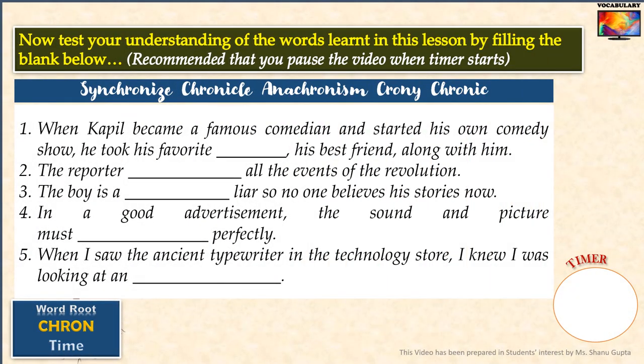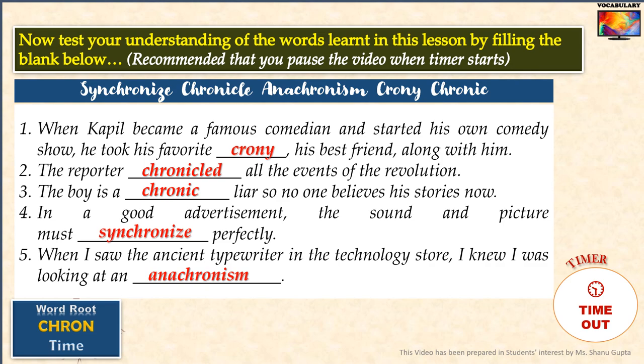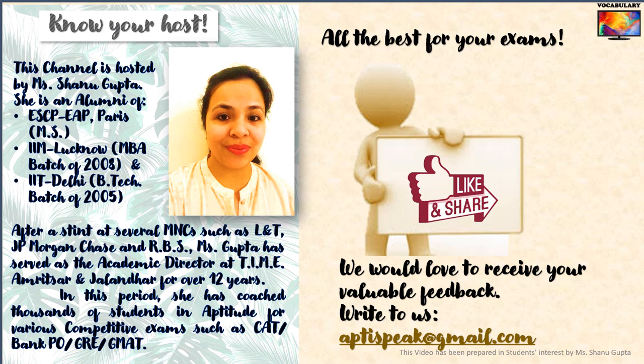Now test your understanding of the words learnt in this lesson by filling in the blanks. It is recommended that you pause the video when the timer starts. That brings us to the end of this video. Hope you liked it. Do share it with your friends and colleagues to help us grow and to keep us inspired. Subscribe to our channel and stay tuned for more such videos. Thank you.